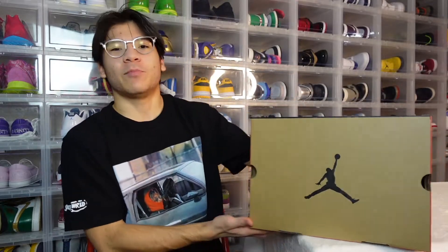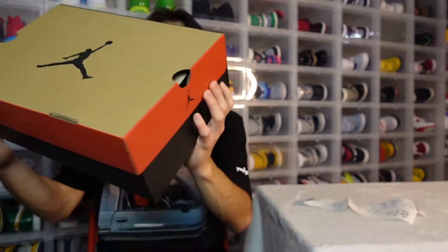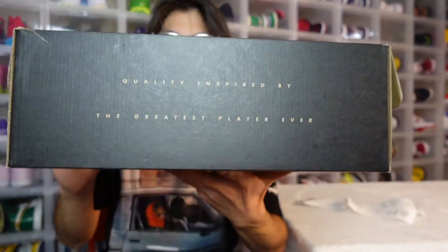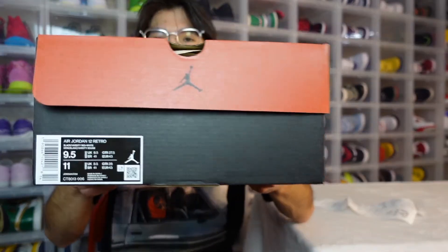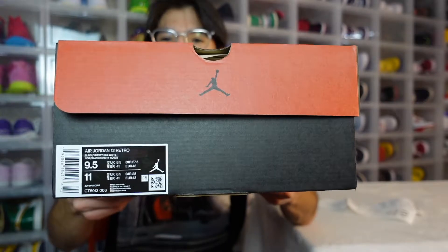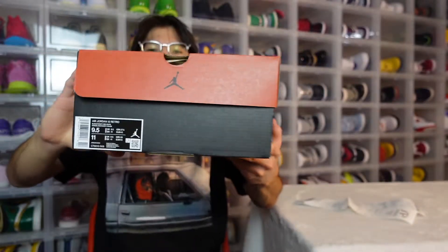Alrighty, let's waste no time and dive right into these shoes, starting with the box. We have the classic Jordan 12 box — 'quality inspired by the greatest player ever' on the back. Flip open lid, and I'll give you guys a look at the size tag.